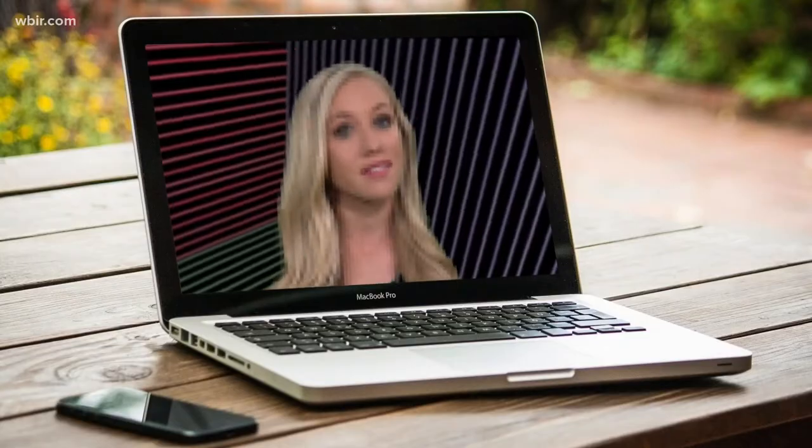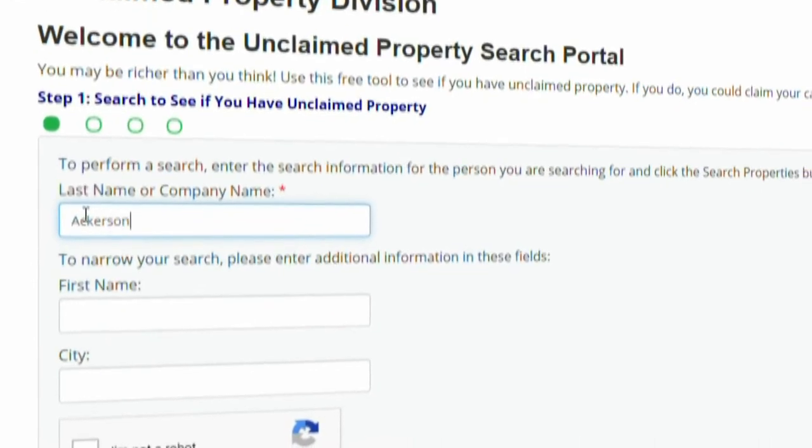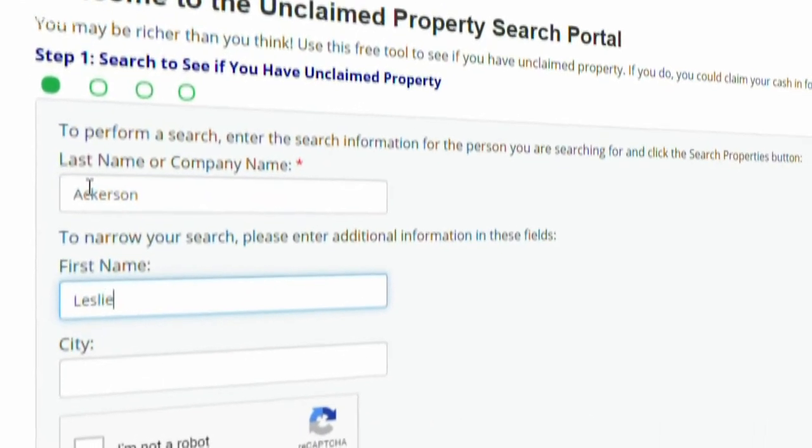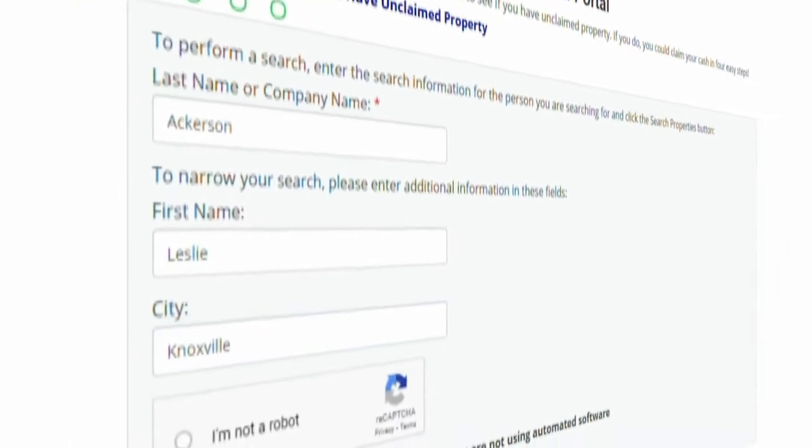Now here's where you step in. You're going to do a search to see if you have any of those unclaimed funds. Go to claimittn.gov. You'll put in your last name, first name, or your city. And if you don't find something at first, do try to plug in different versions of your name if it's changed.